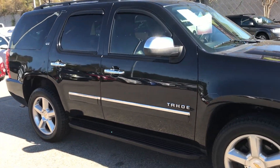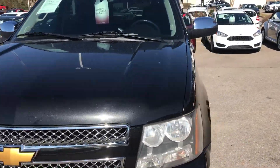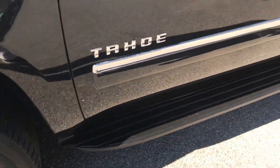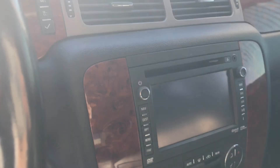Beautiful car. It is black with a black leather interior. Also comes with a 7-day, 100% happiness guaranteed exchange. Black leather, power seats. Navigation.